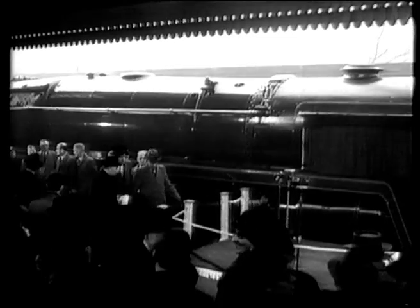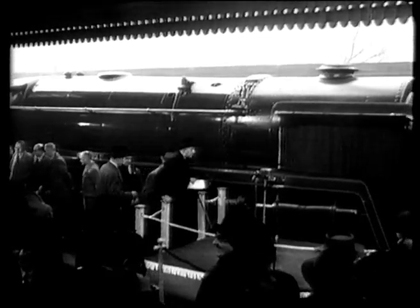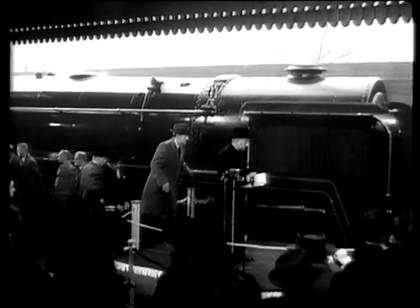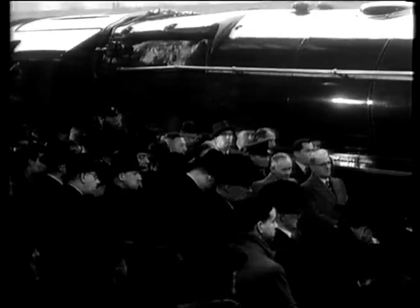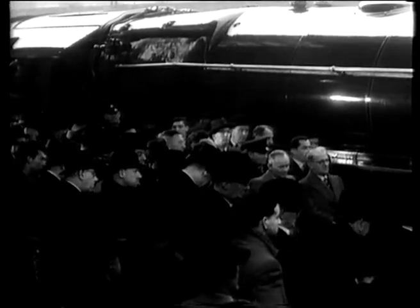There on Tuesday the Minister of Transport, Mr Barnes, put the newcomer officially into action. Before uncovering the brass nameplate, Mr Barnes said that this latest British engineering product was the first of 160 standard type locomotives to come off the assembly lines this year.